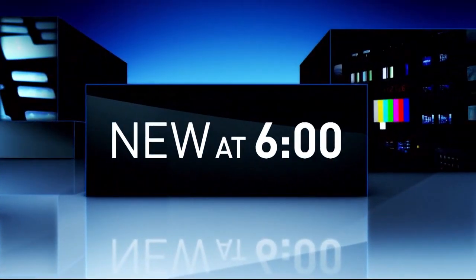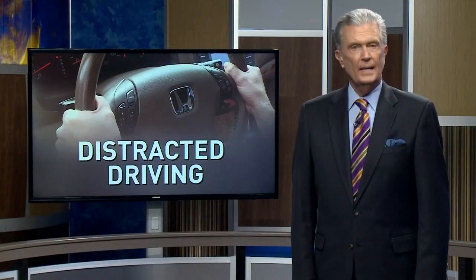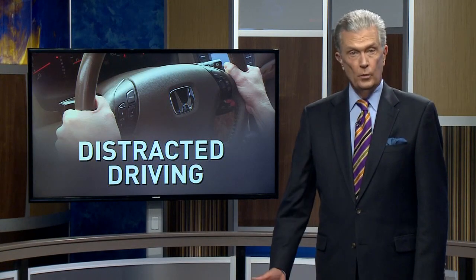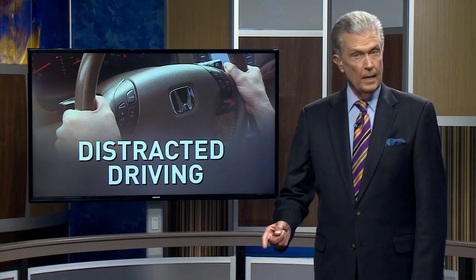New at six, a AAA study sheds light on a new kind of distracted driving. 13 News Now reporter Philip Townsend explains why your phone isn't necessarily to blame for this one.